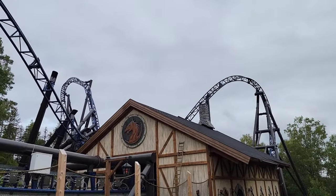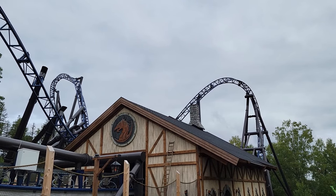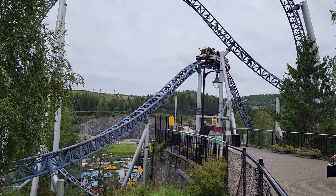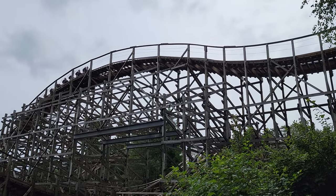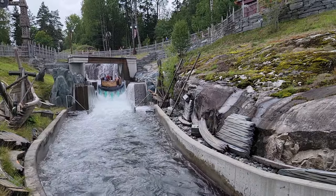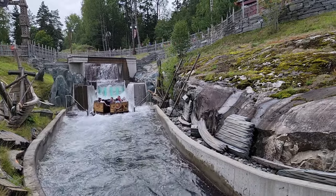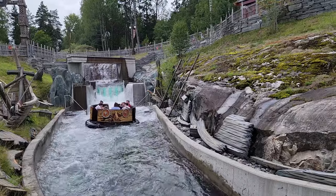So those are my 10 favorite rides at Tusenfreid, Norway. What are your favorite rides at this park? Let me know down in the comments. If you enjoyed this countdown, I'd appreciate a like and consider subscribing — there'll be a lot more roller coaster and amusement park videos here at Canopy Coaster. Thanks for watching, I'll see you next time.